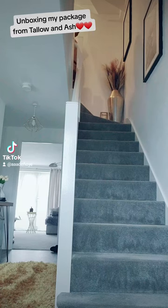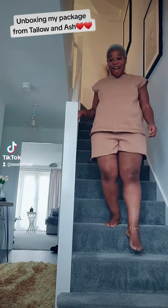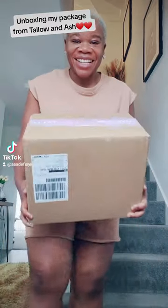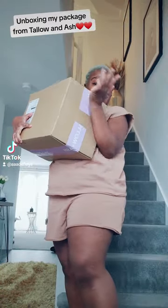Hello everyone, I hope you're well. I went to Scotland recently to visit my sister and her husband. While I was there, she was having a wash day and she brought out this product — Tolo and Ash. I fell in love with this product instantly, so I decided to order myself one. This is me just having received my package today.